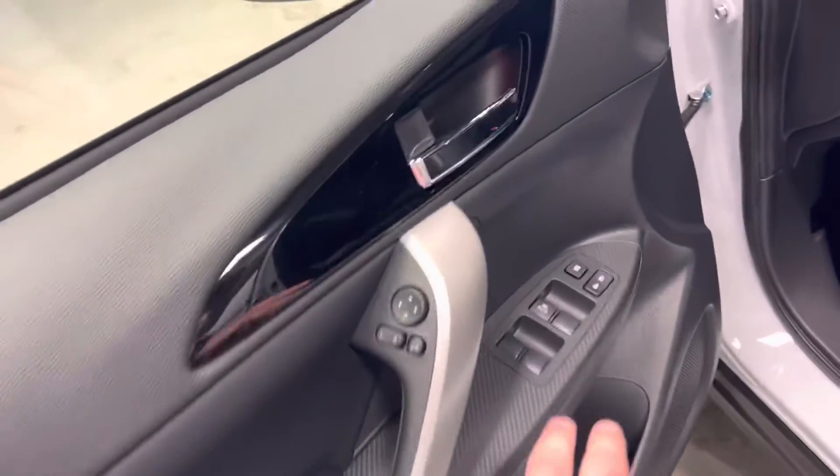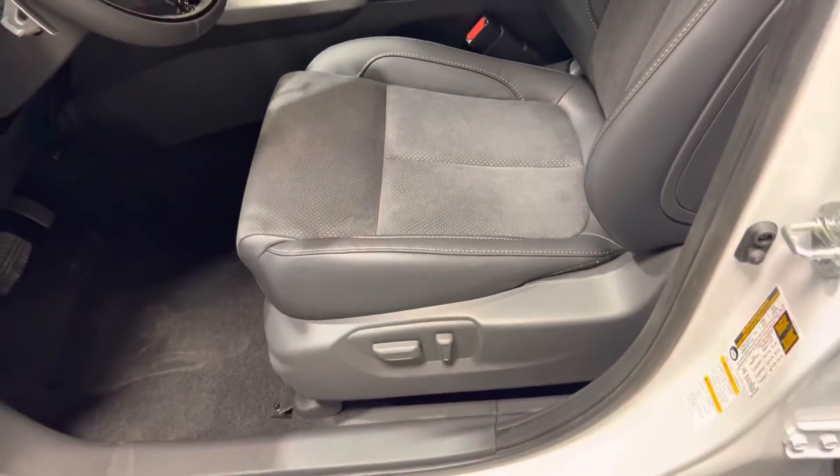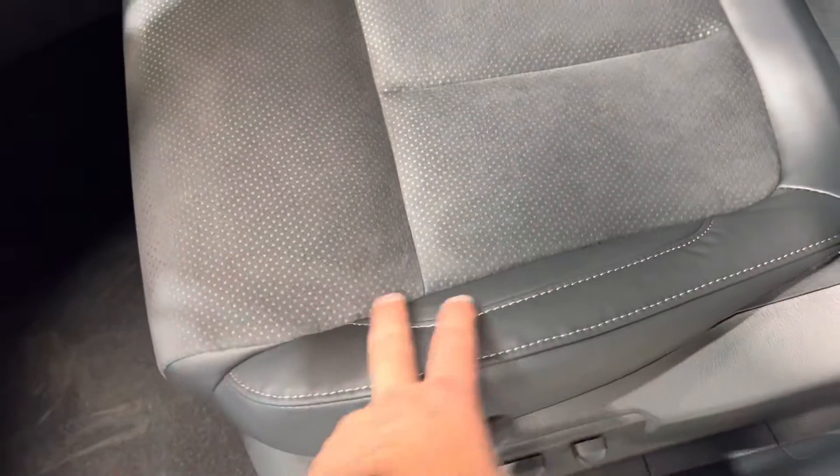In the door, you've got your power windows, power locks, and side mirror adjustment. The driver's seat is powered. You've got this beautiful faux suede interior.